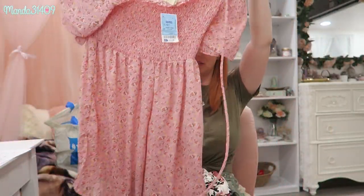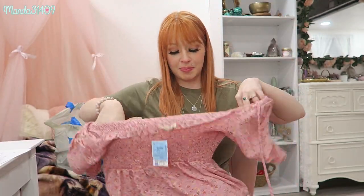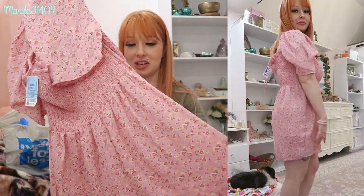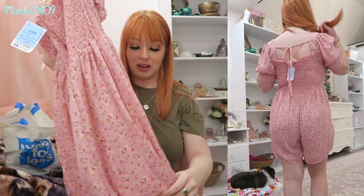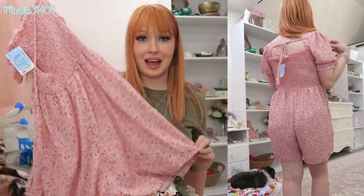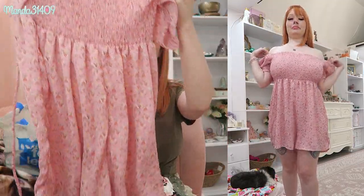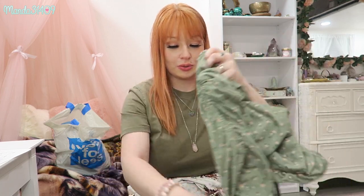I loved the ruche on the front and the back because it's nice and stretchy, so if my girls get bigger or smaller it kind of adjusts accordingly. I love the puffy sleeves on this one. This is actually a romper, not a dress — that's what convinced me to get it because I love rompers. It's pink and cutesy, along that aesthetic that I like.